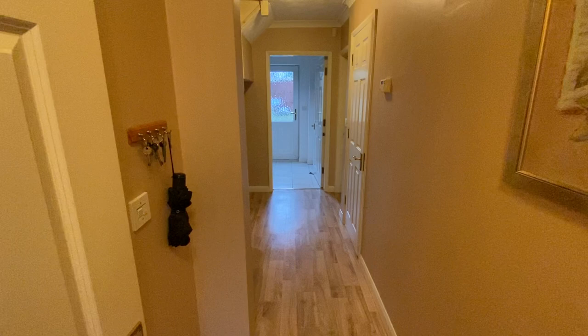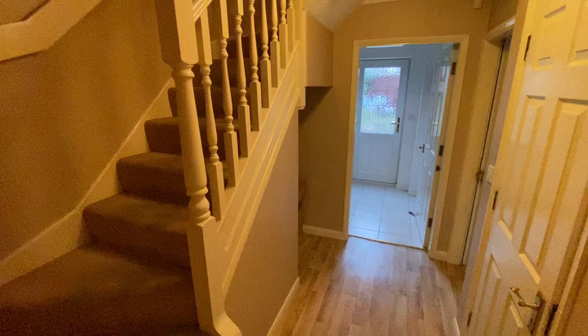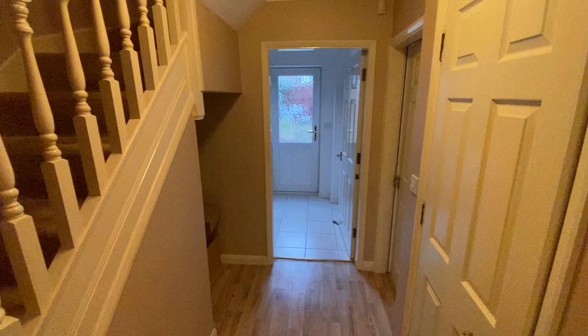Moving inside, there's a nice big entrance hall. To our left is the cloakroom WC, currently fitted with a two-piece suite. The staircase takes us up to the first floor where we'll find the lounge diner and the breakfast kitchen. There's also useful understair storage, and the door to our right takes us into the garage.